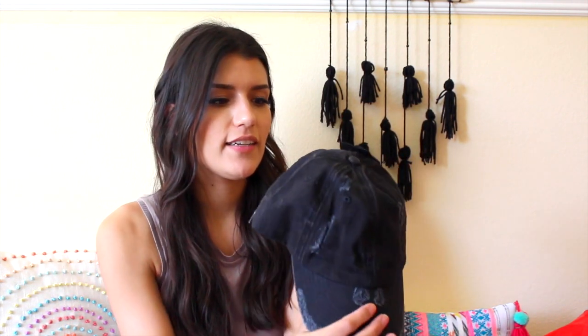Now for Forever 21. I got this hat. It is a black and white baseball hat that's really distressed — it looks kind of like jean material. I don't know if that's how I'd describe it, but that's how I'm describing it. Really cute. This one was $9.90. They had different colors, but black goes with everything, so I was like, I should totally get black.